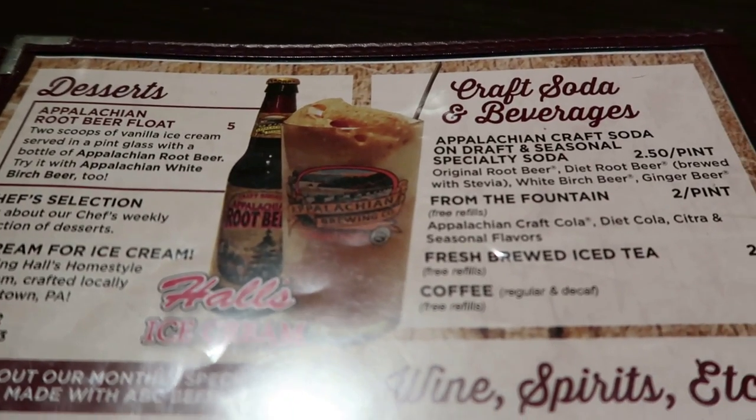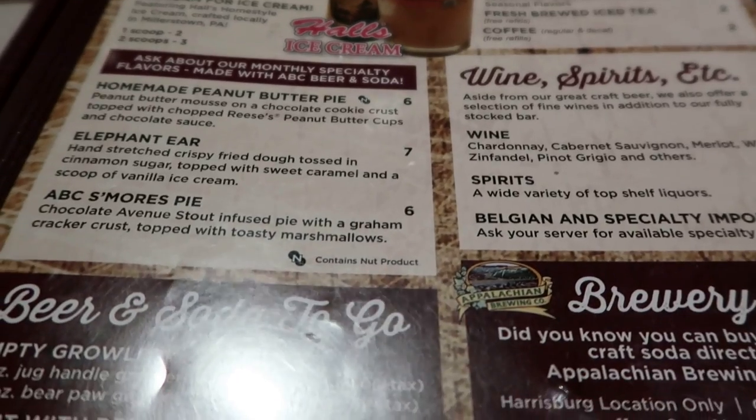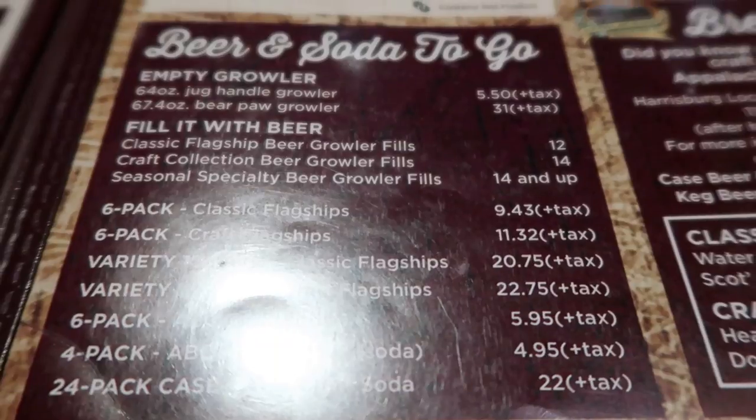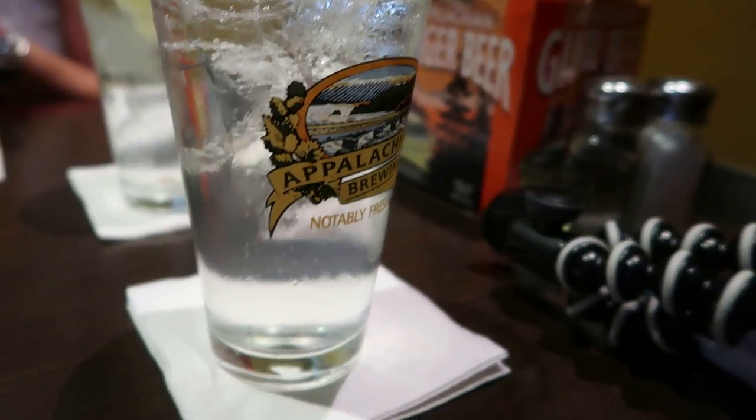They also have quite an extensive list of craft sodas and beverages, wine, spirits, and they also have beers and sodas to go — all made in-house. Currently I have the birch beer, which is very good, and Mama got the house special water.